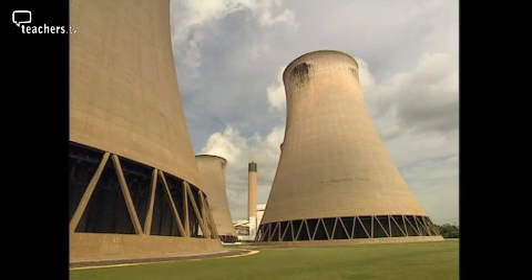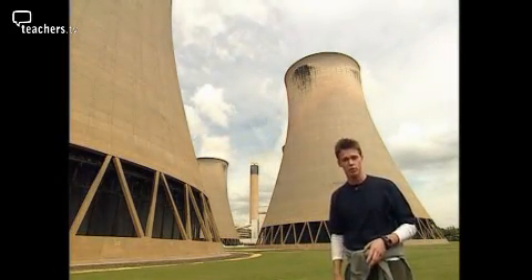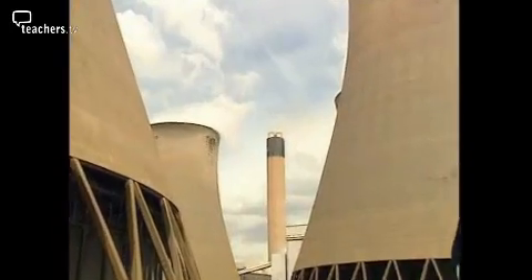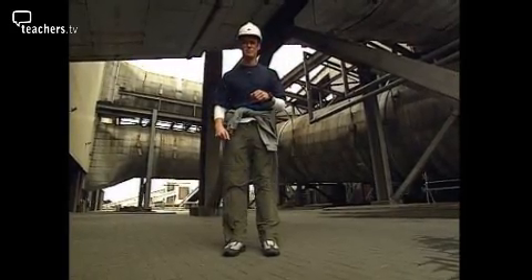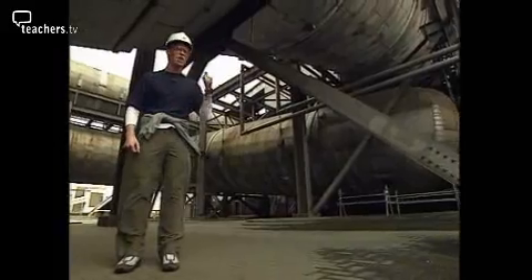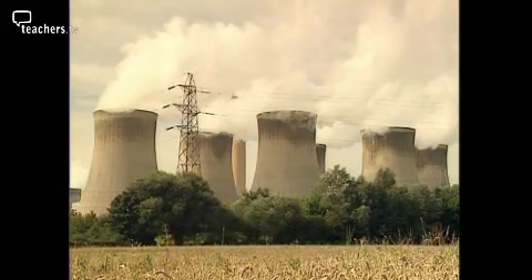So can power stations do anything to stop these harmful gases getting into the air? At Drax, the clouds leaving the cooling towers may look like smoke but in fact it's harmless water vapour. That chimney is where the exhaust gases leave, but first any ash or oxides of sulphur are removed. This power station spends a lot of money cleaning up the gases. Those pipes are wider than the Channel Tunnel. But even after cleaning, all fossil fuel power stations still release carbon dioxide.